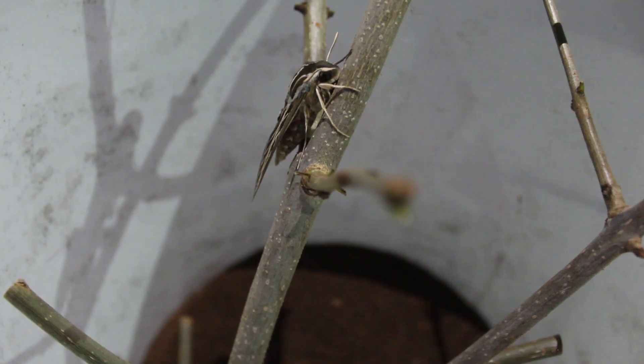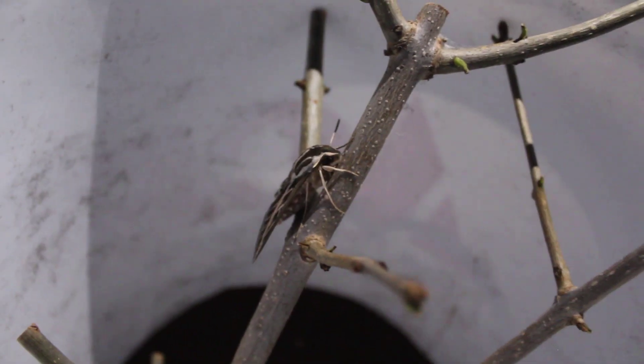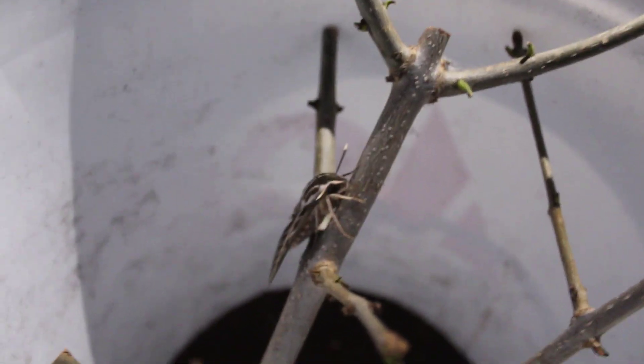They're called hummingbird moths — they're a white-lined sphinx moth, but they're a species of hummingbird moth.